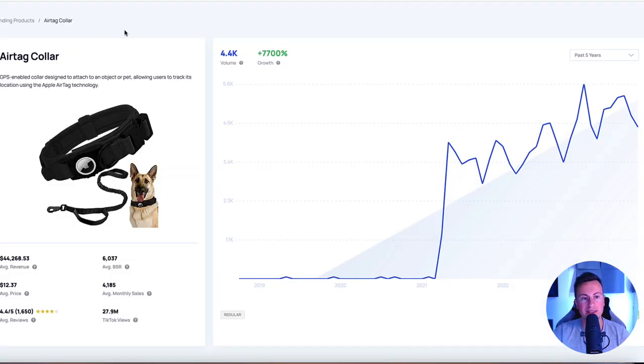The first product I want to show you is the AirTag collar. As we can see, in the past five years it has a growth rate of 7,700%. It's kind of like a new kid on the block - the kind of thing that not many people have considered or even thought about very much at all, and it's still one I would suspect is going to continue to increase in popularity.